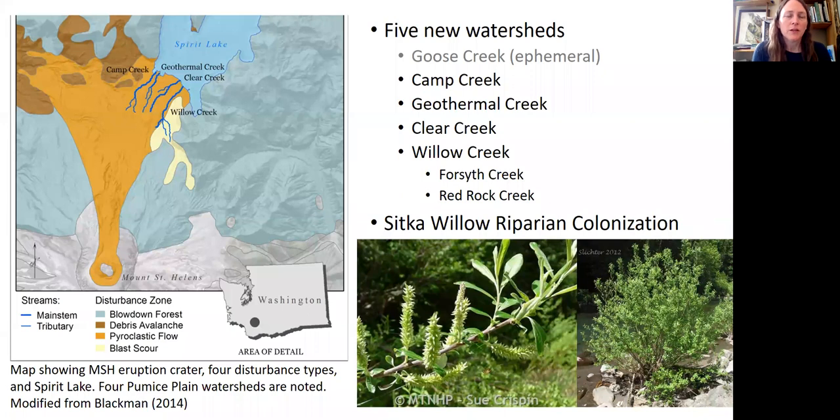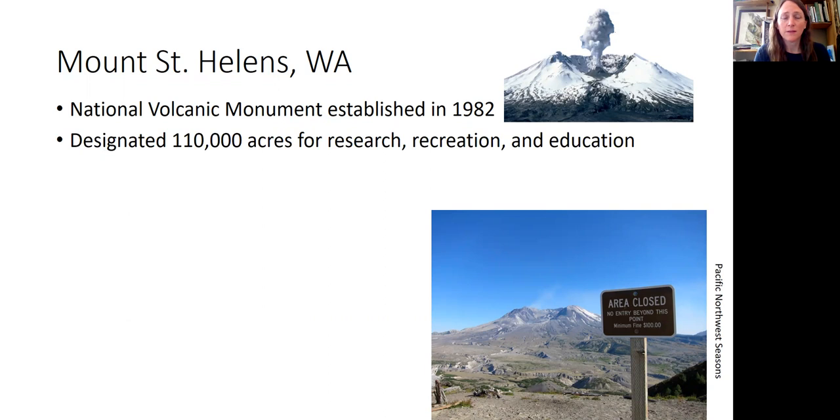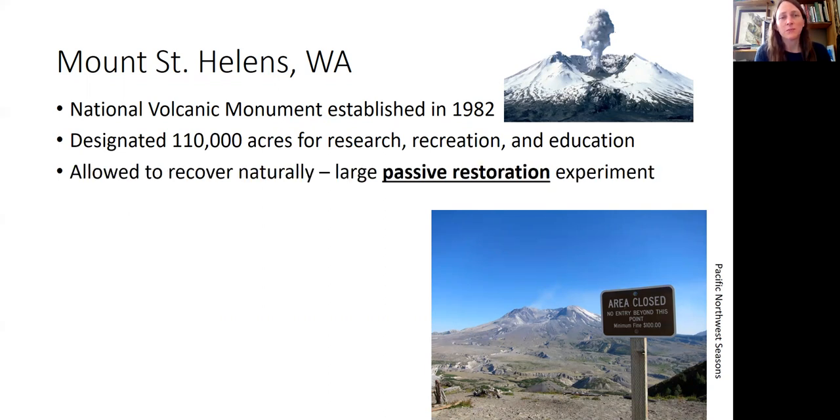Here's a picture showing the pyroclastic flow zone, Spirit Lake, and four of the five watersheds that have formed on the pumice plain. One of the main colonizers is Sitka willow. The National Volcanic Monument was established in 1982. We've done surveys across the pumice plain — the designated area of research is about 110,000 acres — and what's nice is that it's really been allowed, for the most part, to recover naturally. It's basically a large passive restoration experiment.